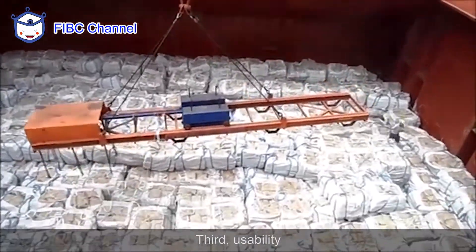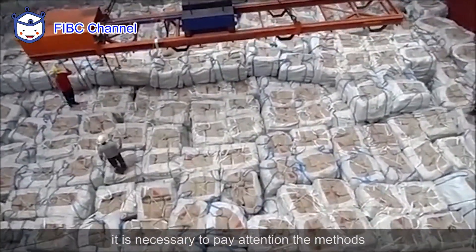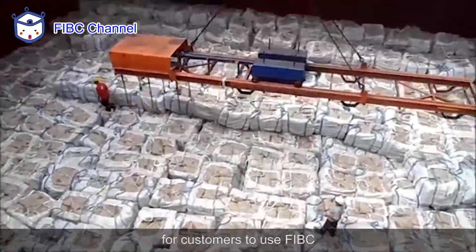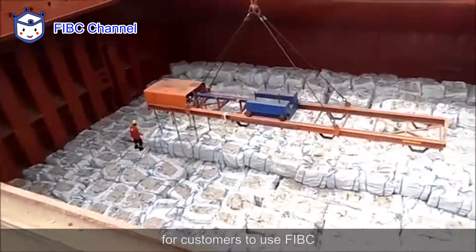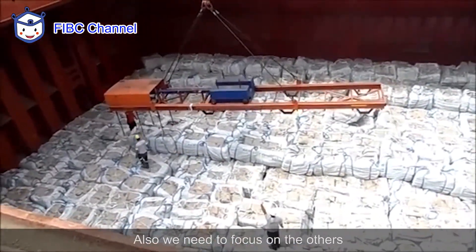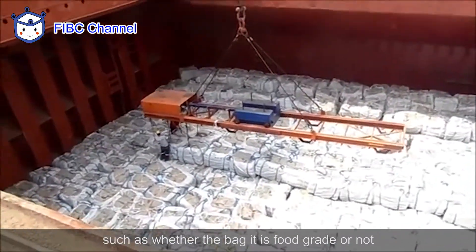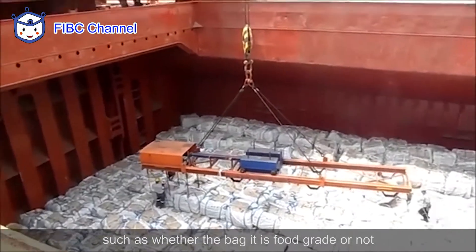Third, usability. Before we make the big bags and choose the base fabrics, it is necessary to pay attention to the methods for customers to use FIBC, such as the lifting, transportation, and loading products. Also, we need to focus on others, such as whether the bag is full grade or not.